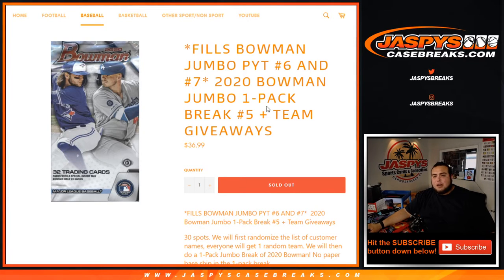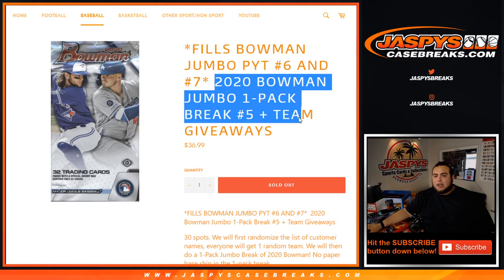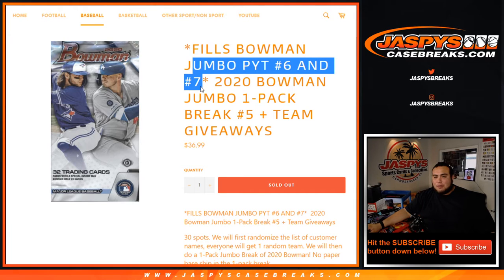What's up everybody, JC here with JaxBeastCaseBreaks.com. We just filled up a little pack break — 2020 Bowman Jumbo One Pack Break No. 5, where we're giving away teams that help fill up Jumbo Pikachu No. 6 and 7 on our website.